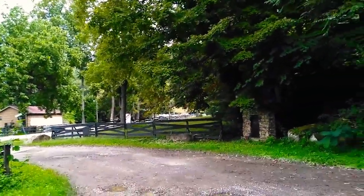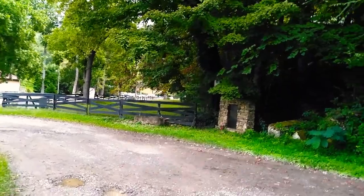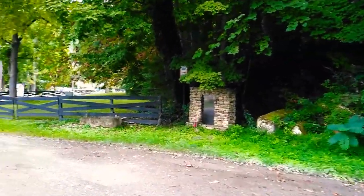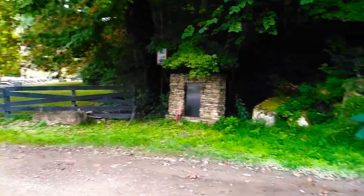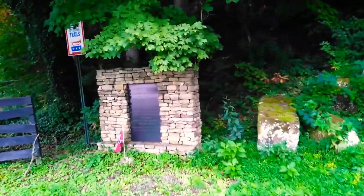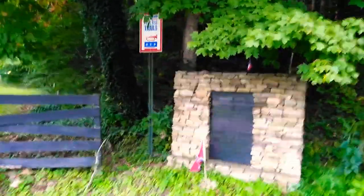All right, this is the beginning of the Cherahala Skyway. I found this trail here — it goes back in here off the road, and it's part of Tennessee Civil War Trails.